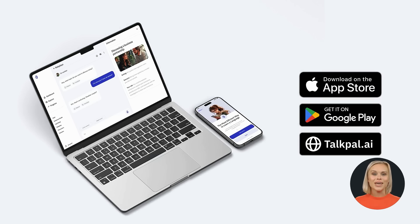TalkPal is available for iPhones, Android phones, and also as a web version. Sign up today and start your journey to fluency.